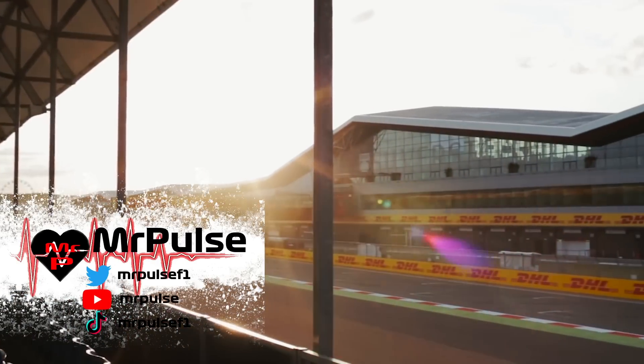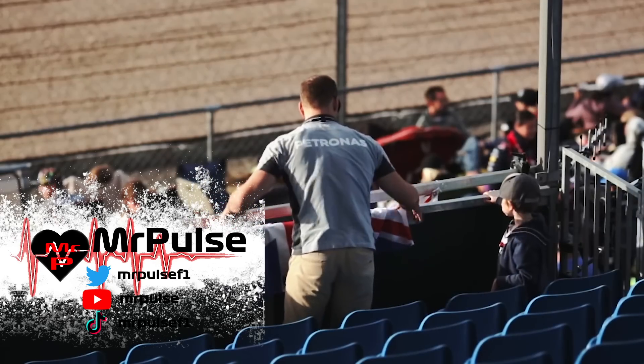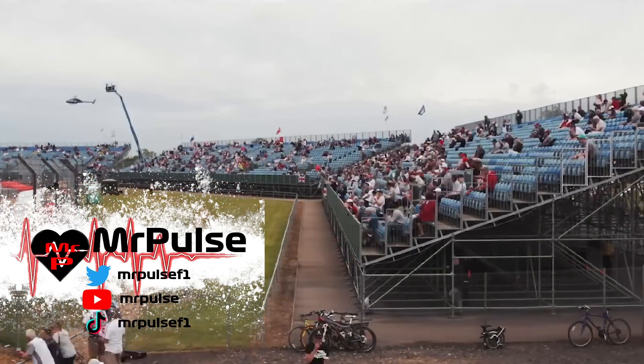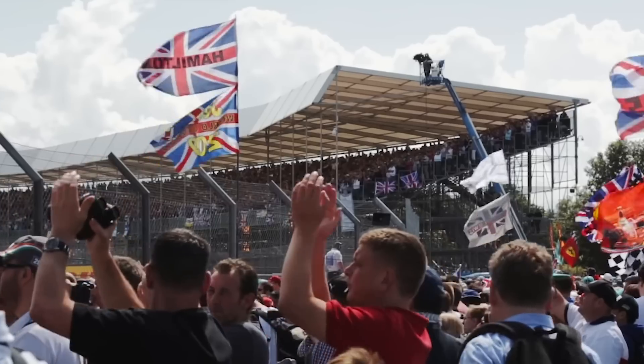Qualifying for the British Grand Prix is over and it is yet another Red Bull pole position as Max Verstappen takes another crushing pole position, but he had to take it in a very changeable qualifying session which saw rain and then glorious sunshine. The question is who looked good and who did not look so good? To find out, I'm going to be taking a look at the data from a hectic day of qualifying.